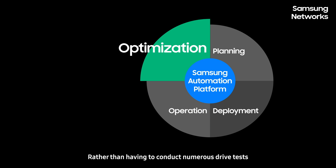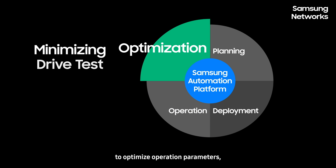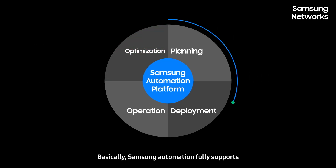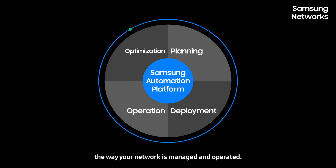Rather than having to conduct numerous drive tests to optimize operation parameters, with these automation services, automatic optimization is available. Basically, Samsung Automation fully supports the way your network is managed and operated.